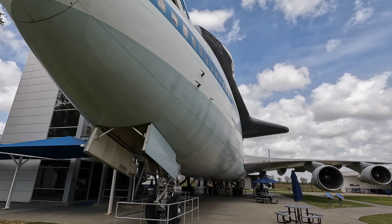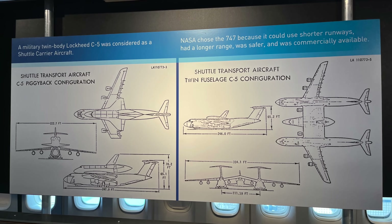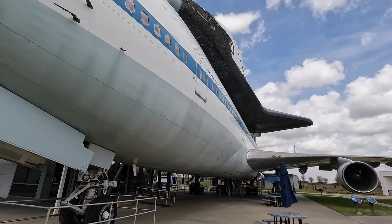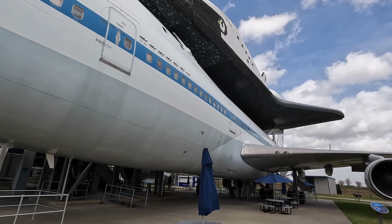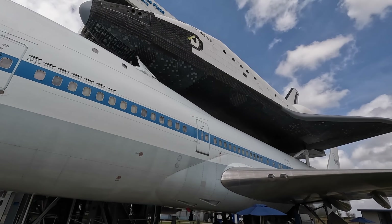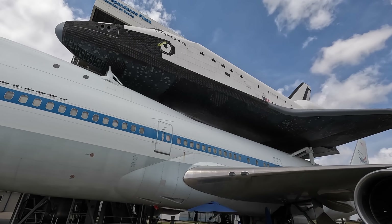Interestingly, NASA also considered the Lockheed C-5 Galaxy for this role — here's a drawing of it in a piggyback configuration, and next to that is a twin fuselage configuration. But because of its military designation it would remain owned by the USAF, so NASA went with the jumbo option. The 747's low-wing design was also advantageous as the shuttle's wing would be further away and wouldn't negatively affect the airflow over the 747's wing.